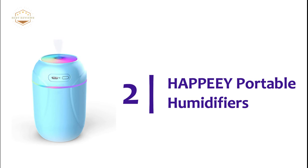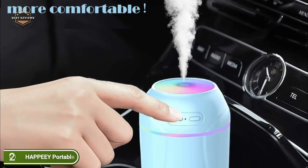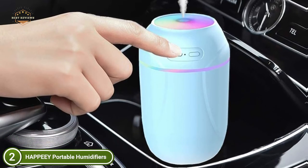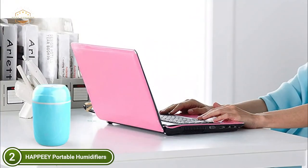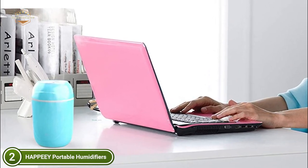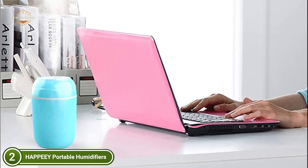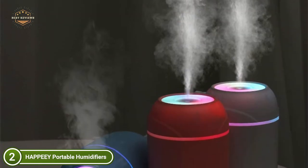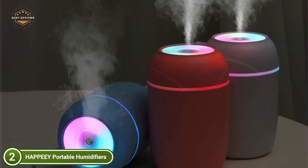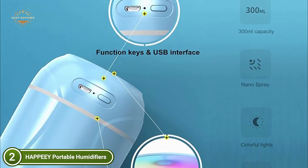Number 2 on our list is the Happy Portable Humidifier. This charming humidifier features the brightest cycling light that provides you with a refreshing light show as well as cool mist. The unique design makes it a wonderful addition to home decor. The night light can help you sleep more comfortably. It is lightweight and portable, easy to carry with you wherever you go. The USB power supply is compatible with all devices, making it usable in the office, bedroom, at home, and in many other places.